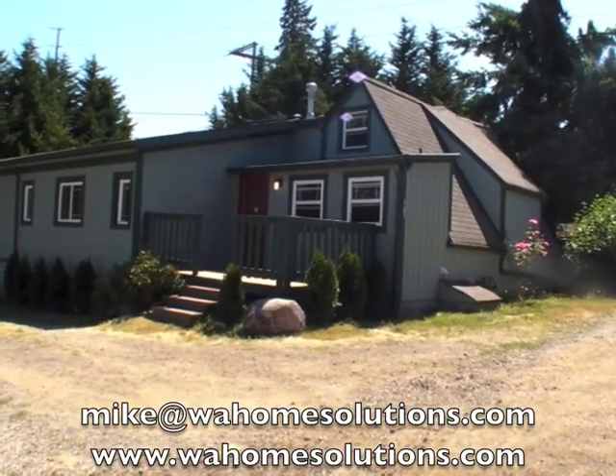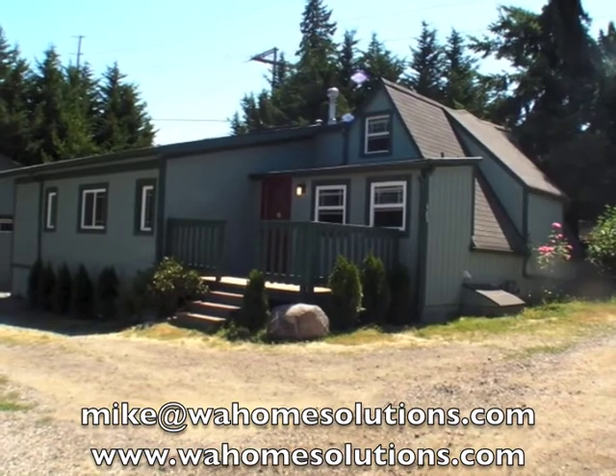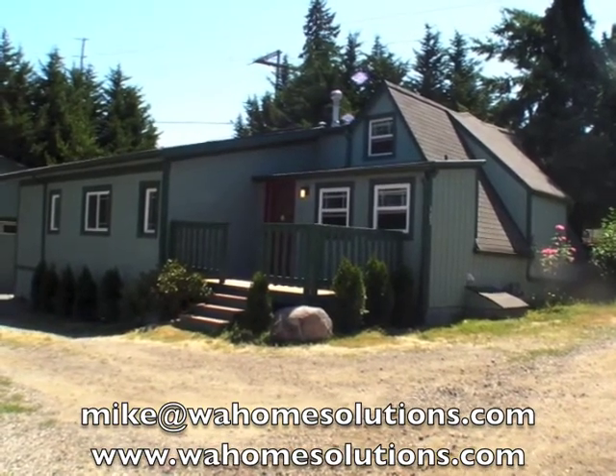So if you're interested in this property, make sure you send me an email, or you can go to our website and learn more about this home and our Owner Finance Program.